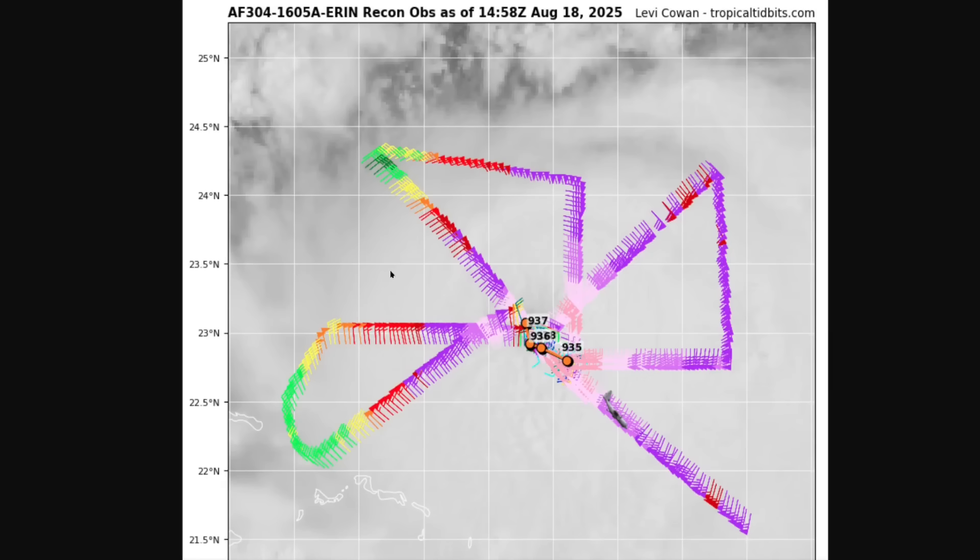This is the current aircraft reconnaissance data from the U.S. Air Force, showing a central pressure fairly steady this morning from 935 to 937 millibars depending on when the plane passes through the center. Everything in purple here is essentially hurricane force winds at flight level. That will be a little stronger than it is at the surface, but you can see the wind field is starting to enlarge, and this is going to be the defining feature of Aaron over the coming days — not so much the details of exactly how strong the eyewall is, but how broad the wind field gets.